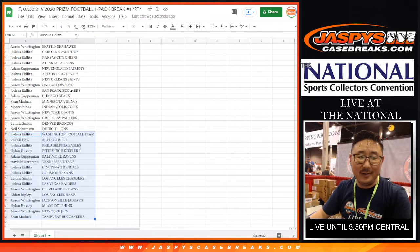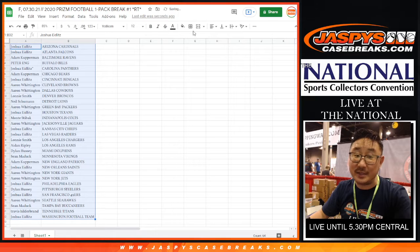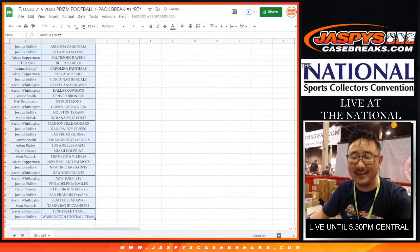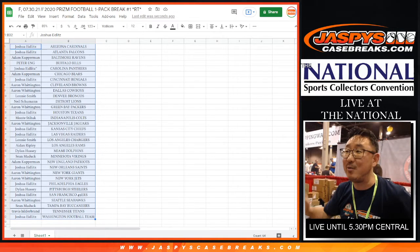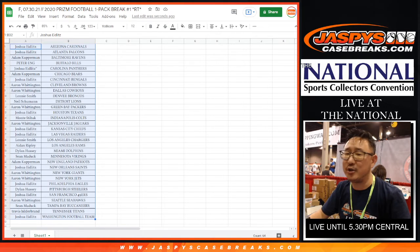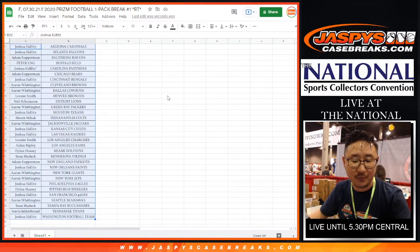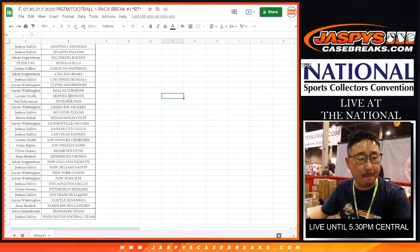Sean Jaspi won't admit this himself unless someone else brings it up, then he'll admit it. But Sean Jaspi was actually angry — not just didn't want Justin Herbert, he was angry when the San Diego Chargers — Los Angeles Chargers — draft adjustment. No trade windows. Thank you.